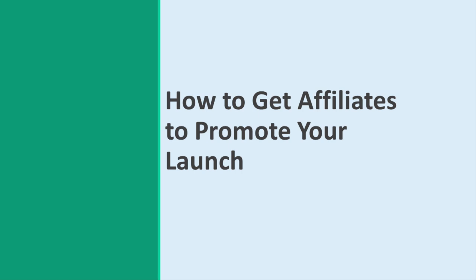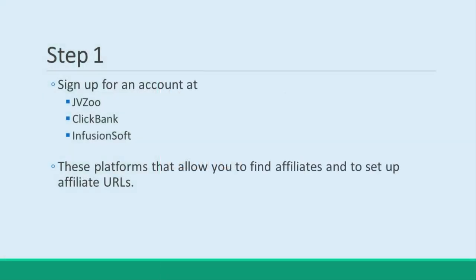But how do you get affiliates involved? Step 1: Sign up for an account at JVZoo, ClickBank, or Infusionsoft. These are affiliate marketing platforms that allow you to find affiliates and to set up affiliate URLs. You'll be able to use these sites not only to network with partners, but also to set up the actual process and see how other product creators have handled the process.